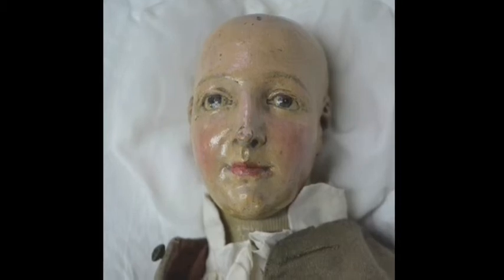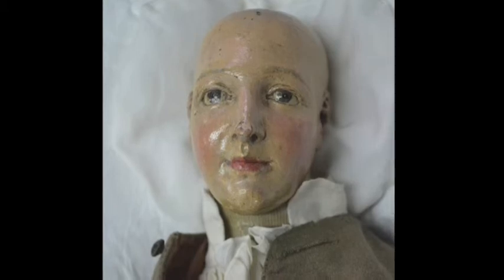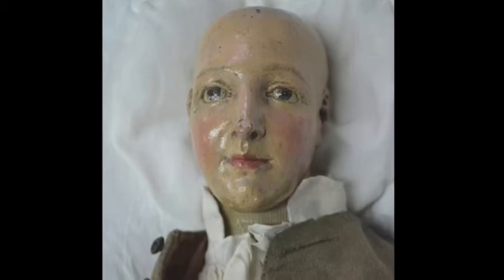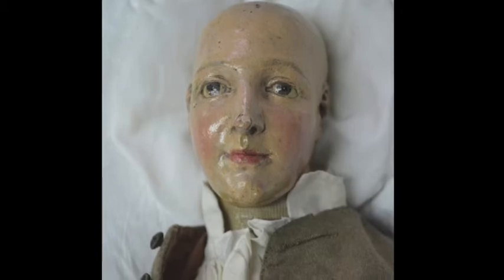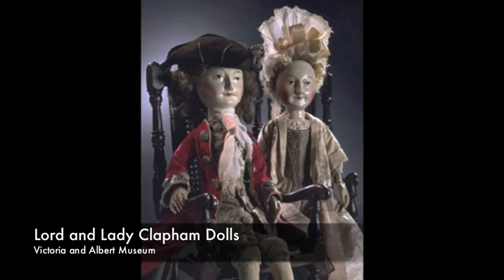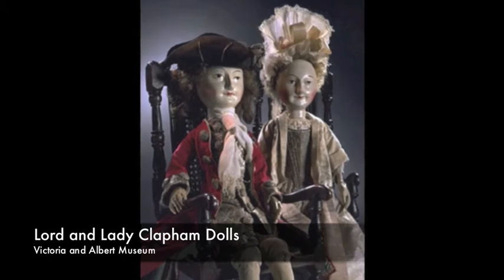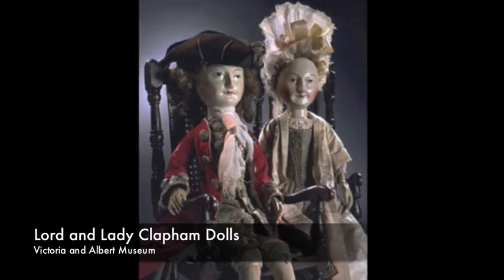Roubiliac's mannequin has no stand and no attachment allowing him to be posed on his own, so it seems unlikely that the mannequin was ever used to assist Roubiliac in his work. Instead, like a fashion doll, he is meant to be an object of interest as opposed to a practical piece of equipment. While similar in appearance to the Victoria and Albert Museum's Lord and Lady Clapham dolls, Roubiliac's small lay figure shows a level of sophistication far superior to the dolls.